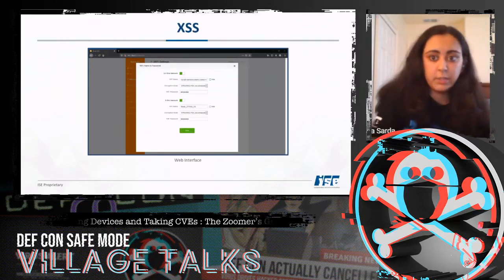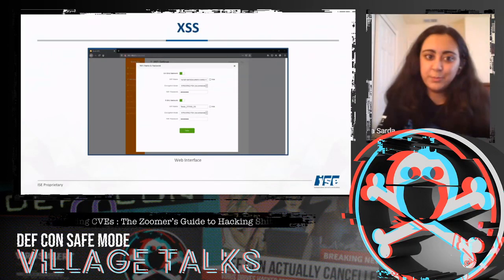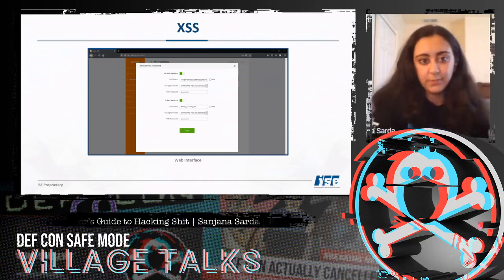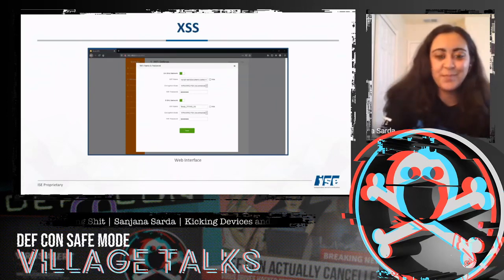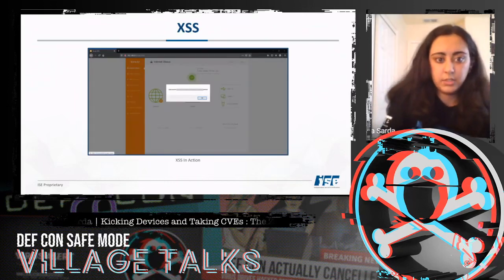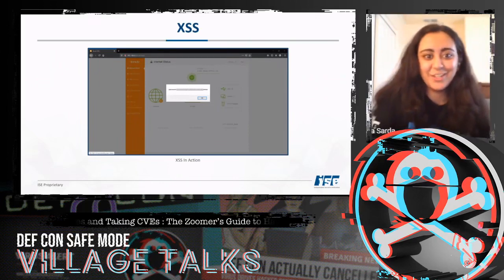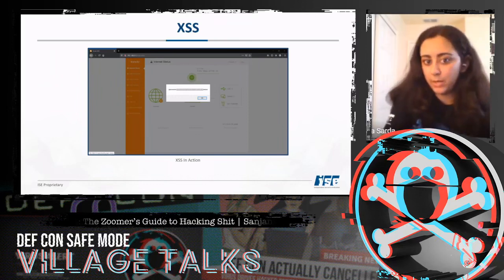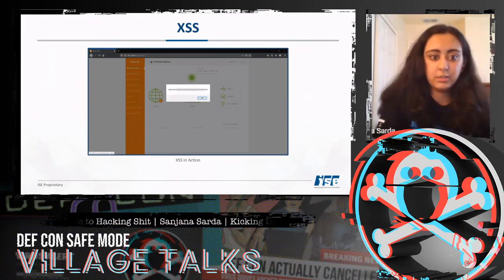For XSS, I was prepared to use complex payloads with body tags and image tags, but I ended up just using a basic script tag on the Wi-Fi names field. Here I'm using it to output the document cookie, which contains the password as an MD5 hash — in this case, the MD5 hash for 'mouse.' MD5 is trivially crackable with tools like Hashcat and John the Ripper.